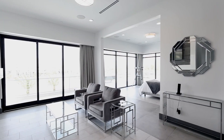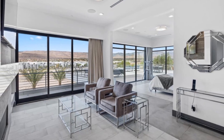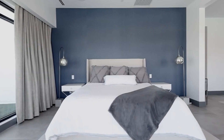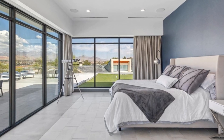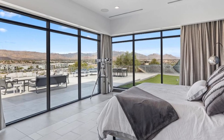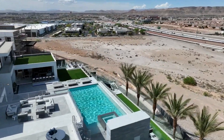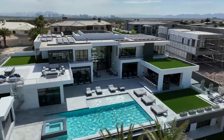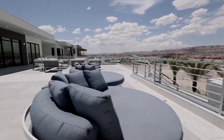Upstairs we have the master bedroom which starts off with a master's retreat that has a floor to ceiling fireplace with a TV offering stunning views. The bedroom itself is also quite spacious featuring built-in speakers with stunning views, floor to ceiling windows and indoor-outdoor living outside to an incredible balcony. The balcony is extremely large featuring multiple sitting areas with stunning views out to the valley.